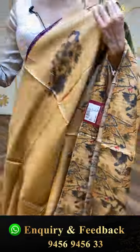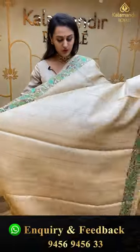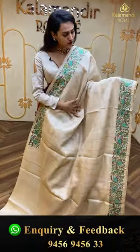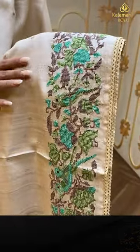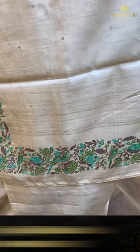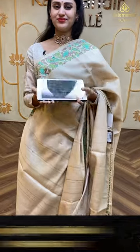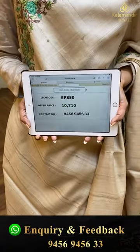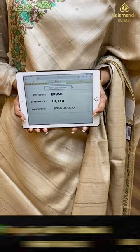Moving on to the next saree — this is in the color cream, beautiful cream color. The body has delicate floral booties in silver zari all over. The border has amazing floral and leaf jala with thread work. The pallu has got a lovely running pallu, and the blouse is a super cute self blouse. The code is EP850 and this retails for ₹10,710. To buy this, take a screenshot and ping us on 9456-9456-33.